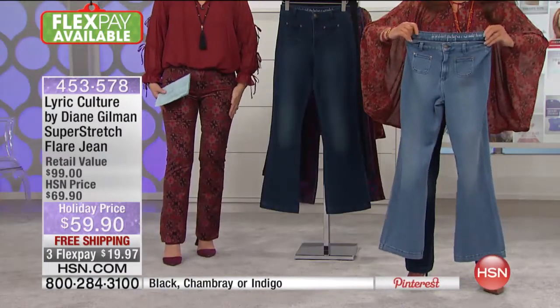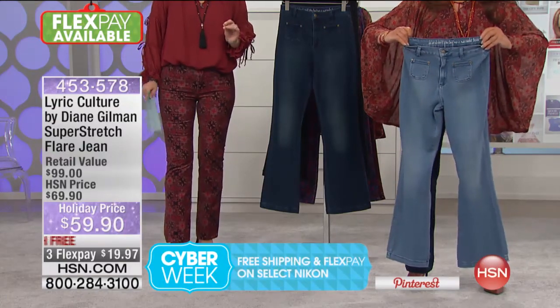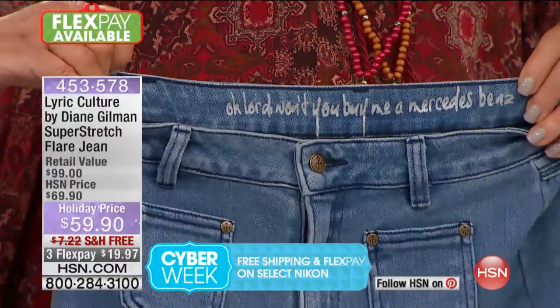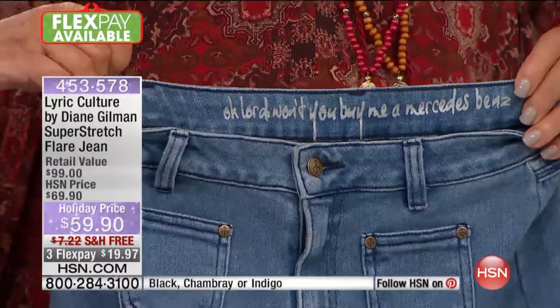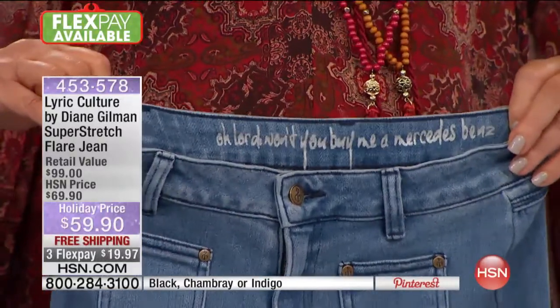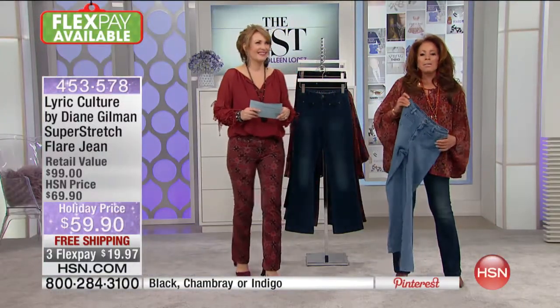It just breezes over your hips and then it flares beautifully — it's the perfect flare. Diane's holding the chambray. There is the lyric on the inside waistband. That is so great because truly that is completely a mantra, and it says a lot. It was part of Janis's spirit — I don't think Janis was ever about high end and diamonds and Rolls Royces.